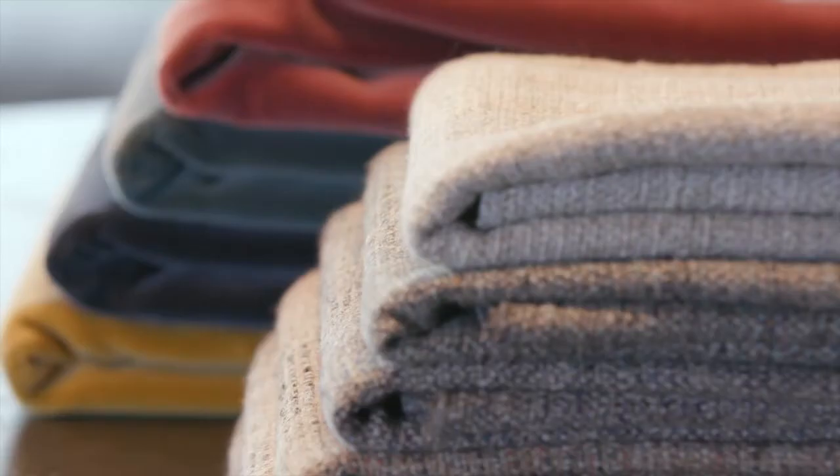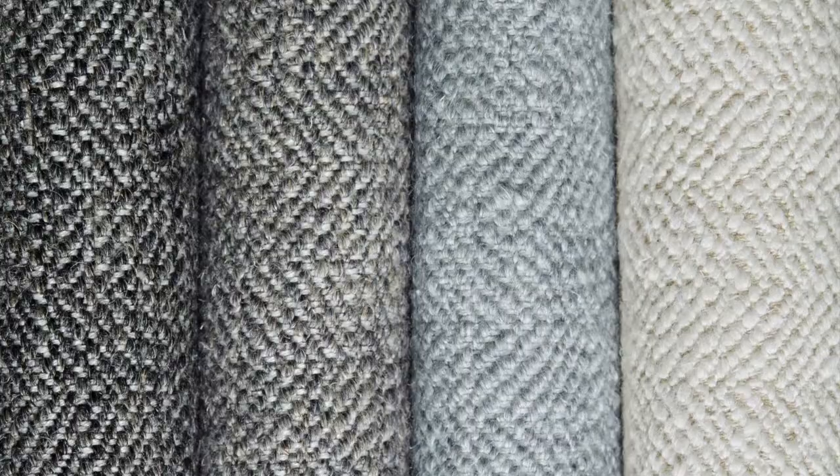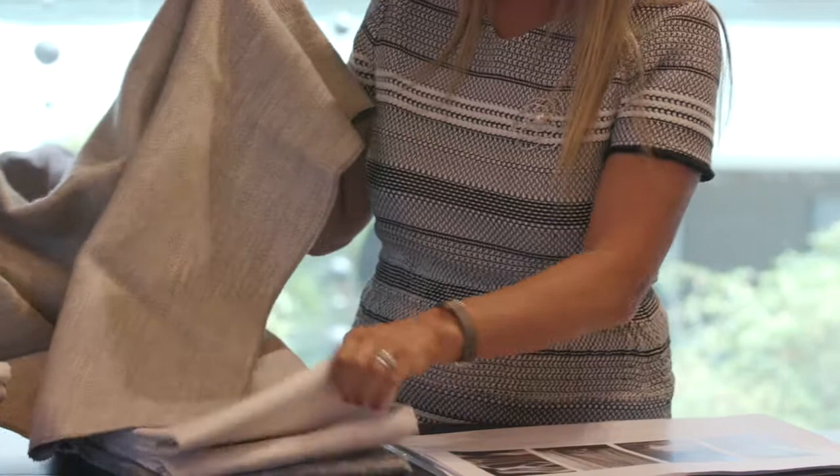The other thing I think is really important with fabrics is to get textures, and not just to have your plain fabric. This actually is my favourite — it's quite new. It upholds beautifully. The kids can wipe their hands with chocolate on it and it comes straight off with a bit of Scotch Guard, and it's fantastic. It comes in four different colours. Use your fabrics wisely in terms of upholstering. We've used this many times as curtains and it hangs absolutely beautifully.